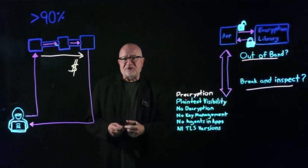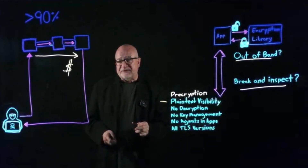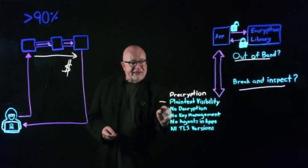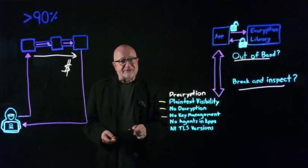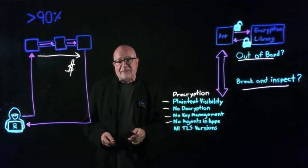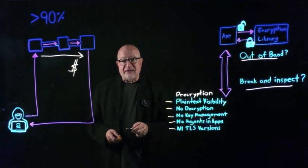What does pre-cryption deliver for you? Five key things. First, plain text visibility into all of the encrypted traffic on your network. Second, no decryption — no overhead that goes with that. Third, we get rid of key management. Fourth, you do not need to embed agents in applications. And finally, we work with all TLS versions.